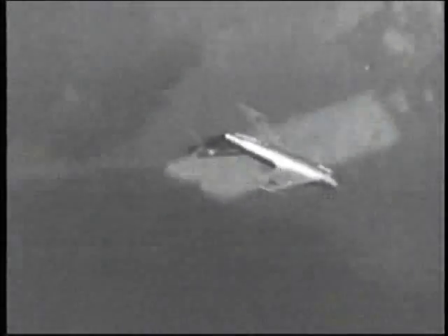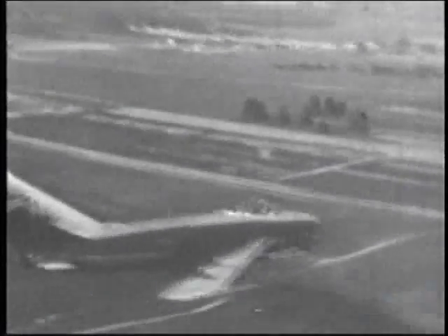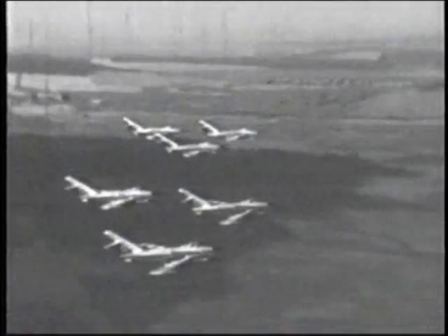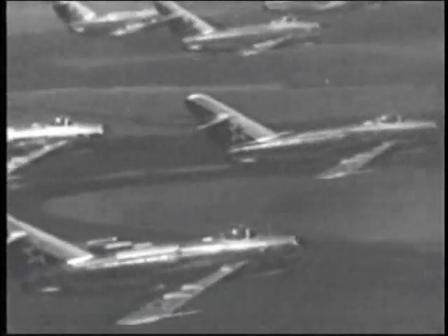In their next MiG, Mikoyan and Gordievich incorporated lessons learned in Korea. This fighter went into production as the MiG-17 in 1952. It was larger than the MiG-15, but with its new afterburning engine and 45-degree swept wings, it could fly faster at 711 miles an hour and higher at 54,500 feet. Design changes eliminated the MiG-15's tendency to roll into an uncontrollable spin during a high-speed turn.